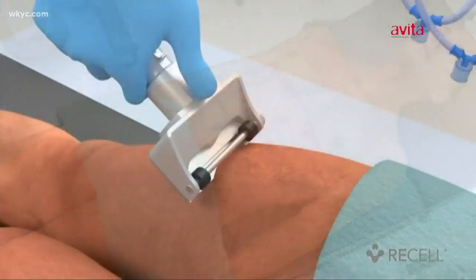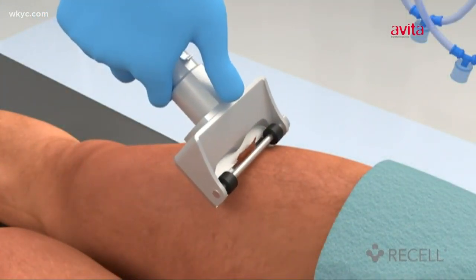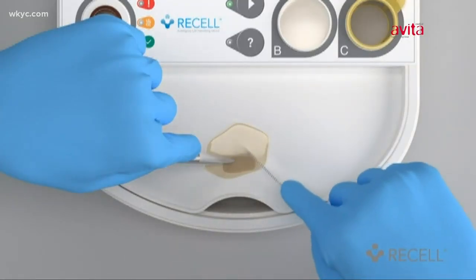Here's how it works. Doctors take skin from the patient the size of a credit card, thinner than a sheet of paper. It goes through a process in the operating room, essentially turning it into a spray.